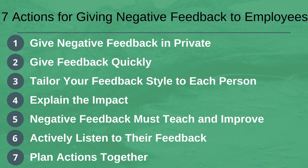As a reminder, we have gone through these seven actions: firstly, give negative feedback in private; second, give feedback quickly; third, tailor your feedback style to each person; fourth, explain the impact; fifth, negative feedback must teach and improve; sixth, actively listen to their feedback; and seventh, plan actions together. If you have any questions, please leave them in the comments section below and I'll get back to you. Thanks very much for watching and I look forward to speaking to you again soon.